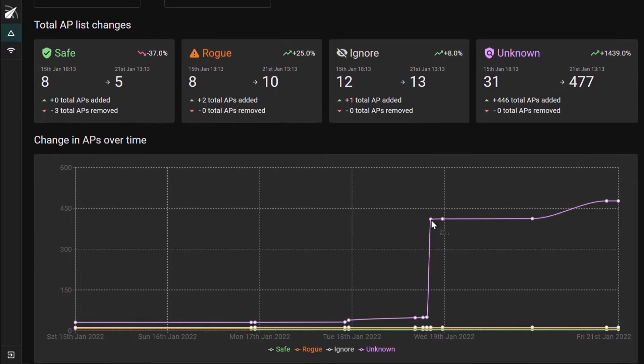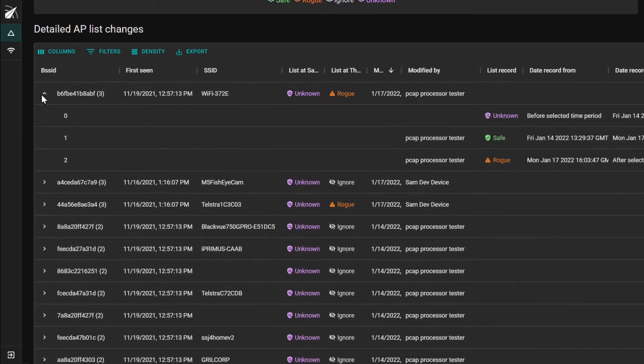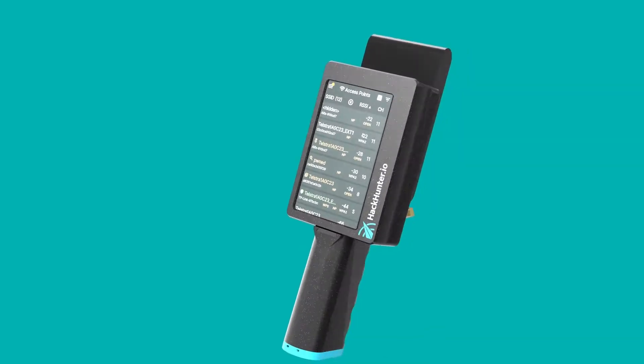The Insight Analytics platform is a really cool piece of software. It's something that we've been developing for a really long time in conjunction with the Pursuit as well. There's a lot going on — it's sort of like the hub for controlling the devices, for viewing data, for viewing graphs, for getting insights.